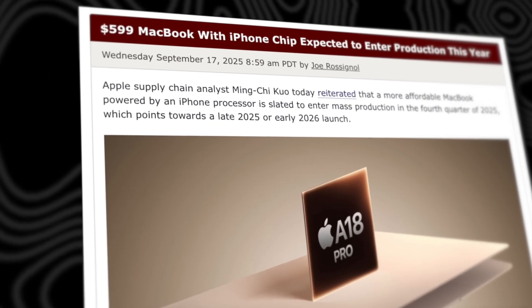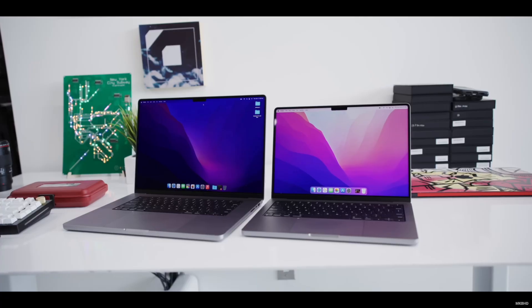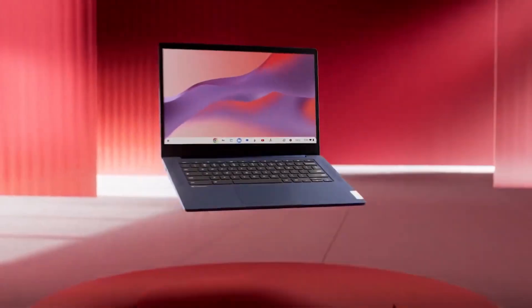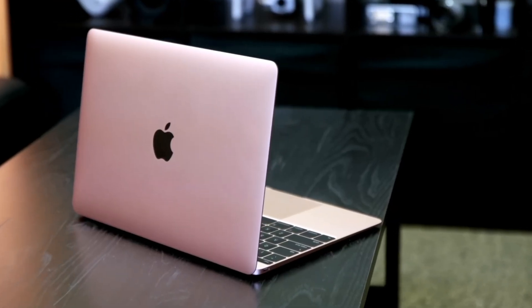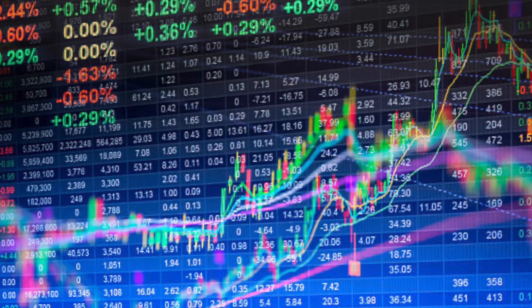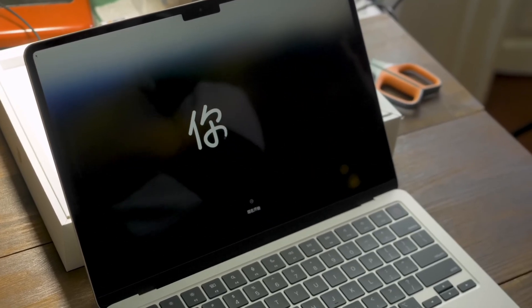So why is Apple doing this now? Simple — market share. This laptop isn't designed to steal buyers from the MacBook Pro. It's designed to steal millions of users from Chromebooks and mid-range Windows laptops, users who've always been priced out of the Apple ecosystem. Analysts predict this single product could boost Apple's total Mac shipments by 30 or 40 percent in 2026. This is a gateway product designed to get you hooked on the Apple lifestyle.